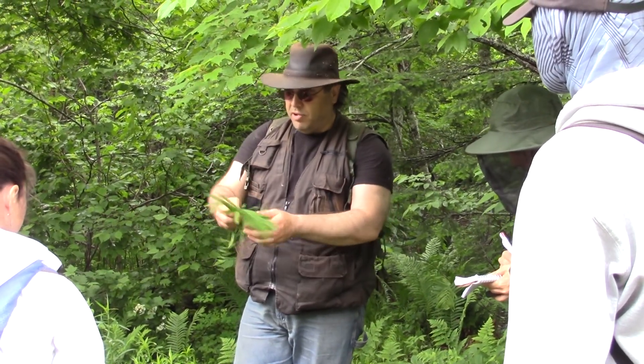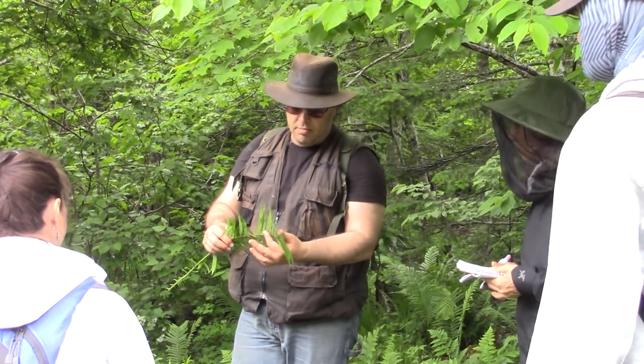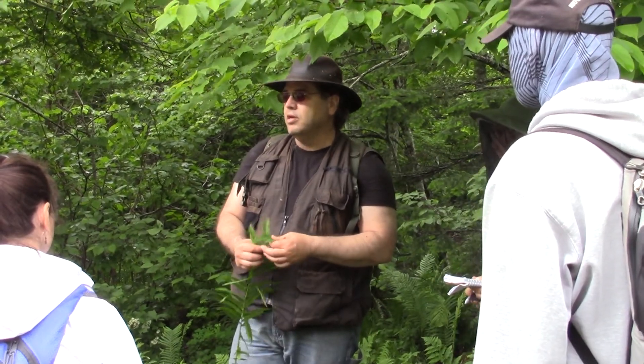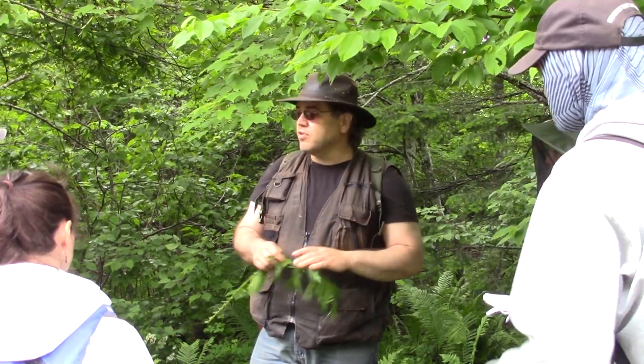Now we're going to see if we can find any part of this that's still meristematic. It's still a little tender here, but it's not going to be great. In a pinch, you could eat this out in the woods. This is still a growing area and it's still tender. It's never going to be bitter.